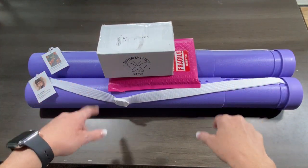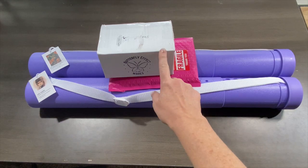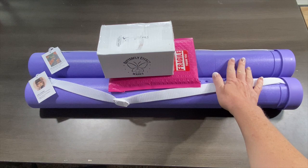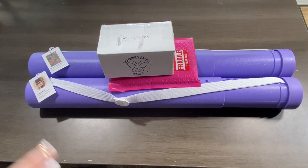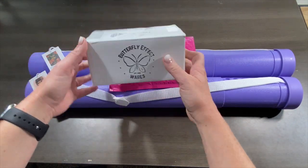Hey y'all, Shay here! We have a couple of fun things to open today. These two I purchased and these two were given to me, so I thought instead of doing separate videos, let's just get into it all.